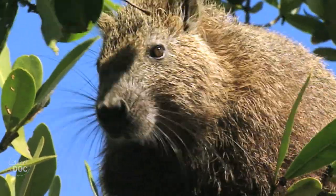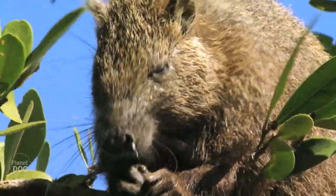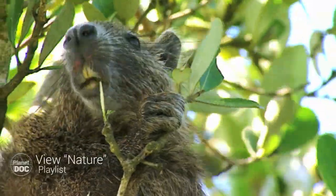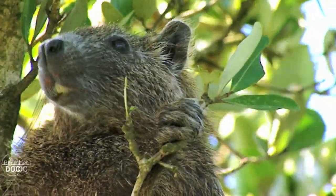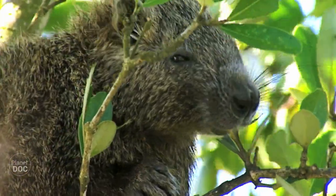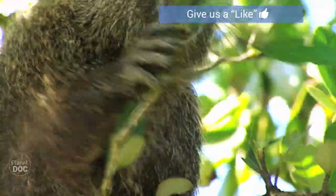Like all inhabitants of the mangrove forest, the hutiyas remain permanently on guard. No one is safe in this shadowy maze. Down in the water lurk terrible crocodiles, while among the branches and roots of the mangrove labyrinth, there are boas that eat hutiyas. So, with the slightest movement, they immediately go on the alert and flee in search of refuge.